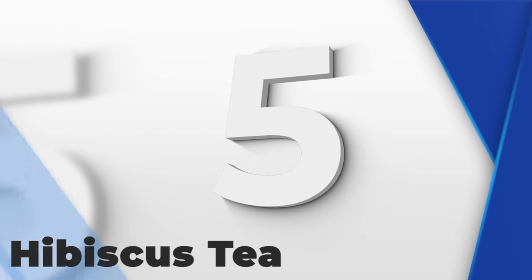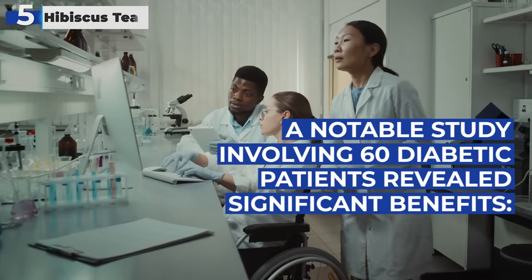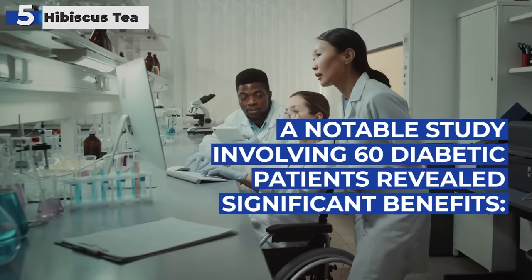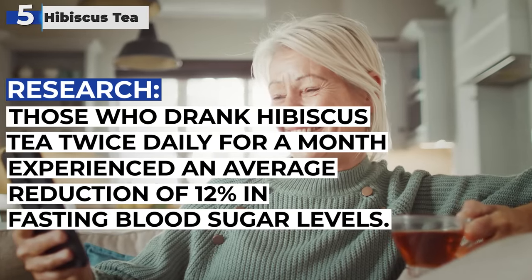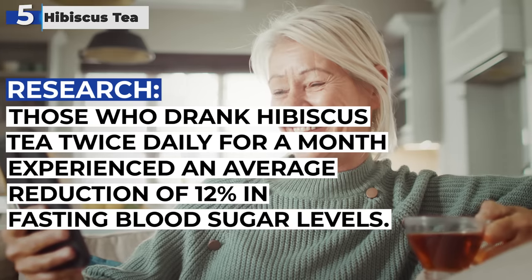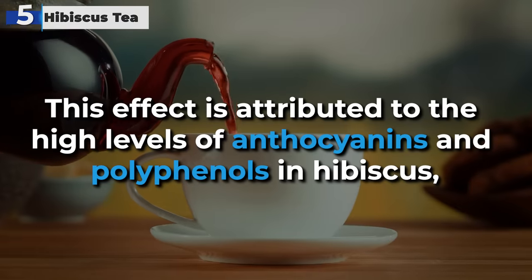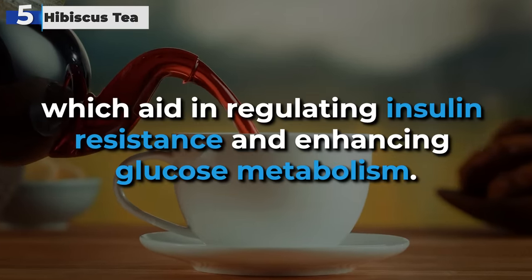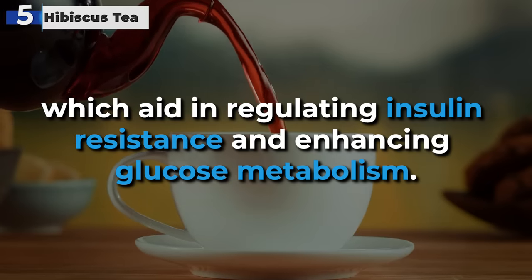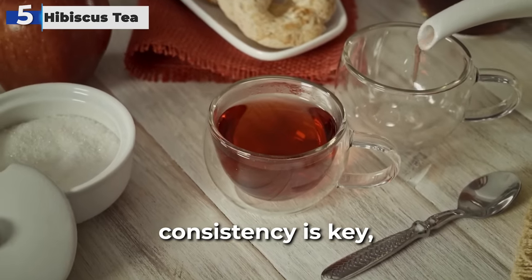Occupying the fifth spot is hibiscus tea, an excellent choice for those focusing on diabetes management. A notable study involving 60 diabetic patients revealed significant benefits. Those who drank hibiscus tea twice daily for a month experienced an average reduction of 12% in fasting blood sugar levels. This effect is attributed to the high levels of anthocyanins and polyphenols in hibiscus, which aid in regulating insulin resistance and enhancing glucose metabolism. For effective daily incorporation, consistency is key.